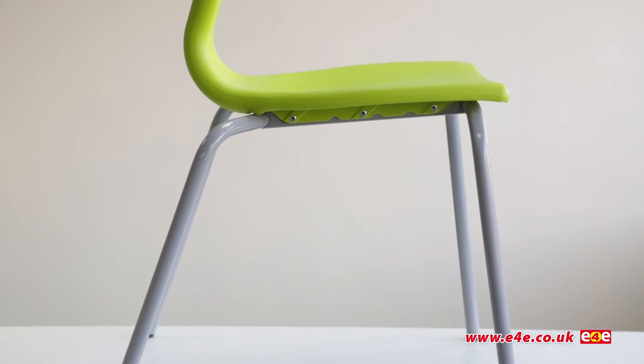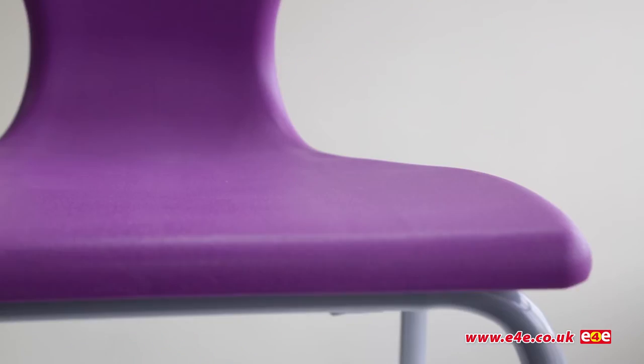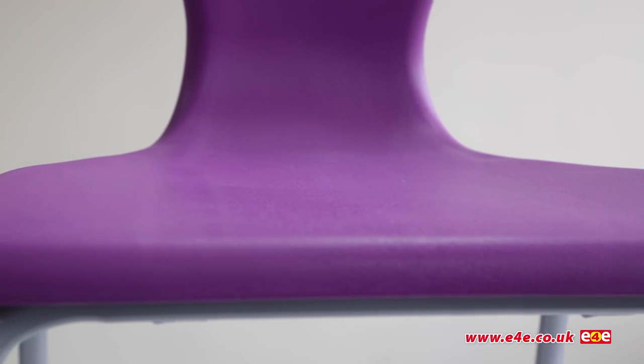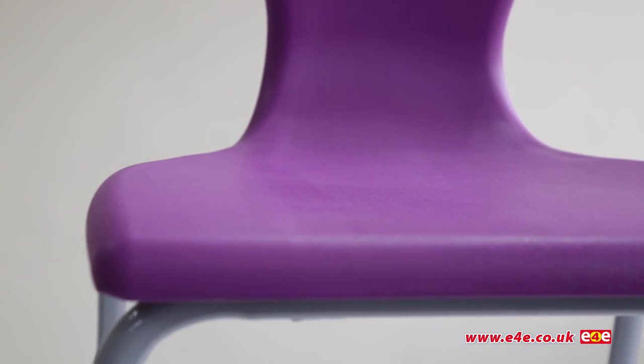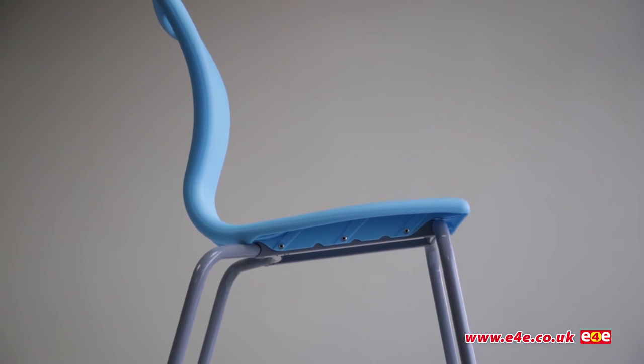The classic four-leg chair comes with angled rear legs to discourage users from tilting and aids good posture. A curved waterfall front ensures maximum comfort and prevents loss of circulation in the legs. The chairs feature a curved seat profile that aids overall comfort and movement.